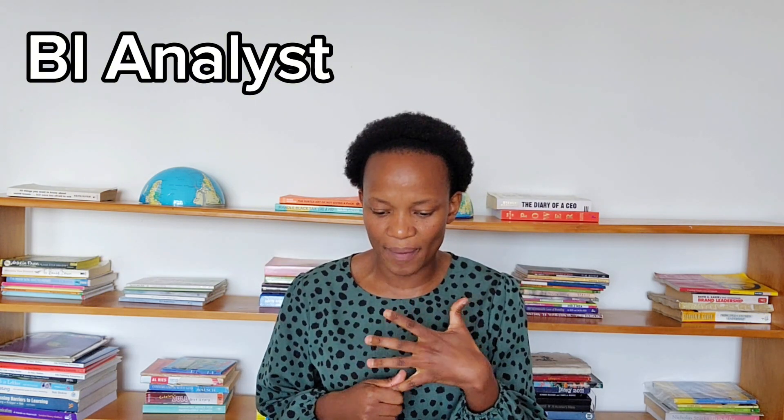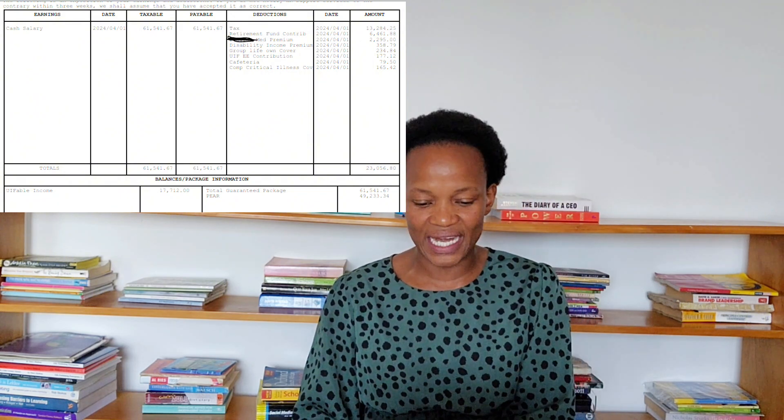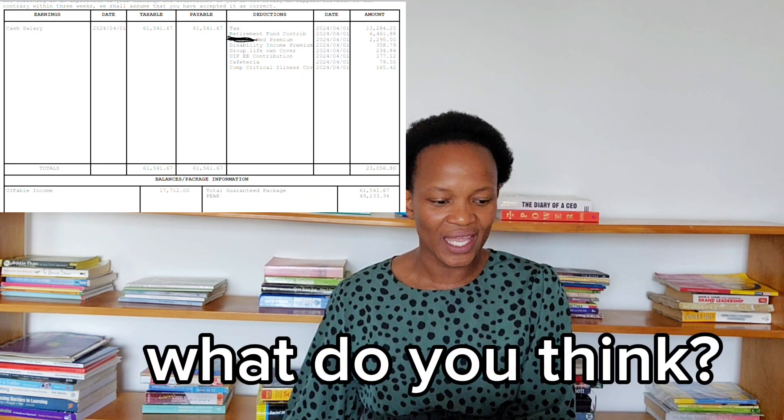Now let's look at one more pay slip to see what we could potentially earn with these skills. They have about 10 years of experience. Cash salary: R61,500.41. Tax paid: R13,284. Retirement: R6,461 — this person is really paying for retirement. Other deductions and life cover bring total deductions to R23,056. Net pay: R61,541. I think it's good — data analytics is where it's at.